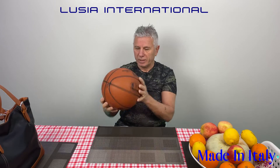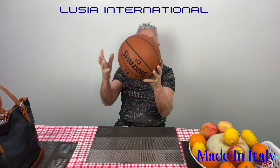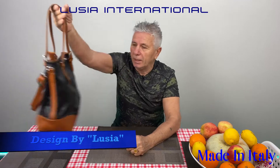Hi dear customers, here I am watching the basketball — love basketball — it's not that I'm going to show you anything about basketball here, but I love this sport. Anyway, why I'm here tonight again, or today, wherever you listen to this, is to show you another product of Lucia International.